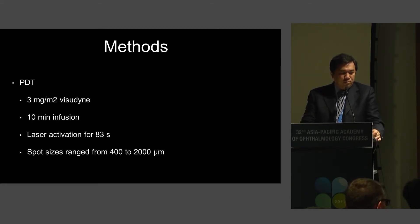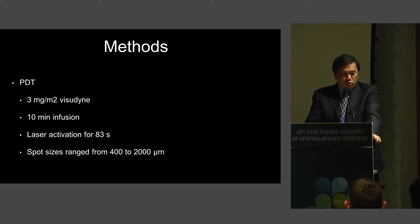In terms of PDT, this was half-dose: 3 milligrams per meter squared of Visudyne. After a 10-minute infusion, the laser was activated for 83 seconds. Spot sizes ranged from 400 to 2,000 microns.